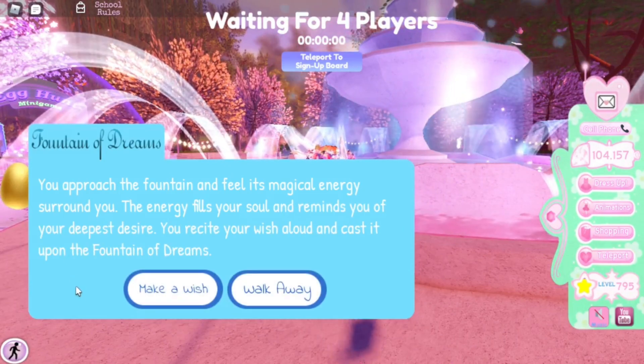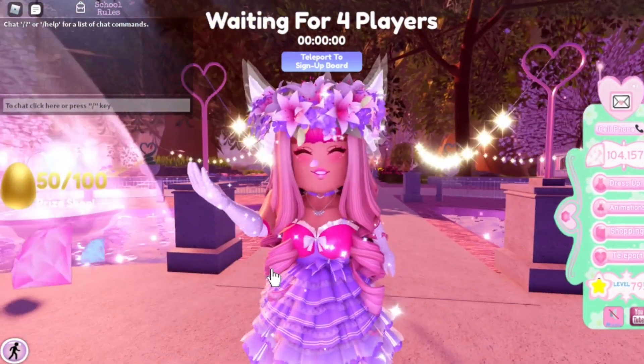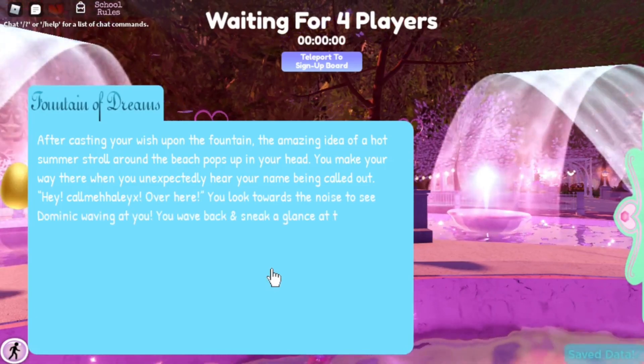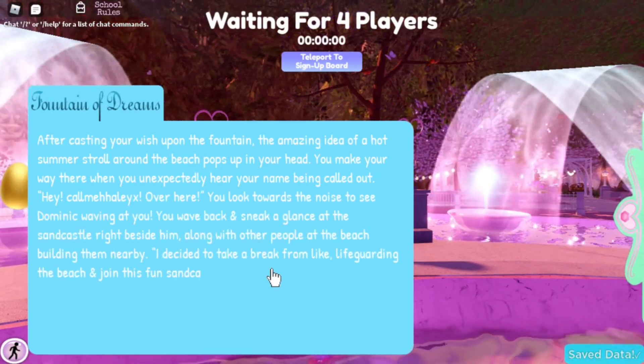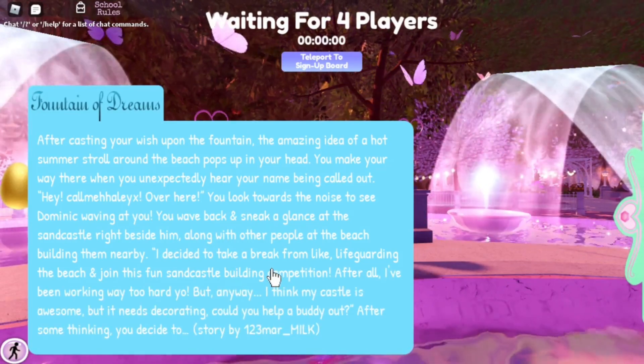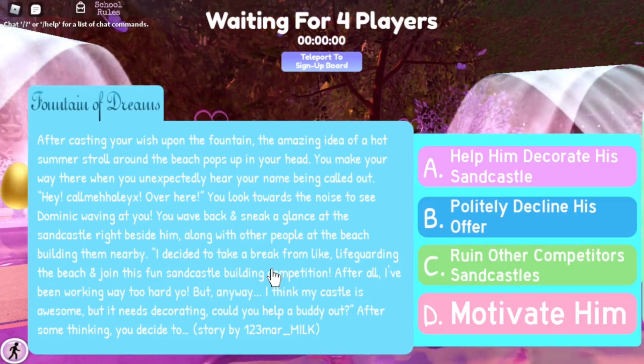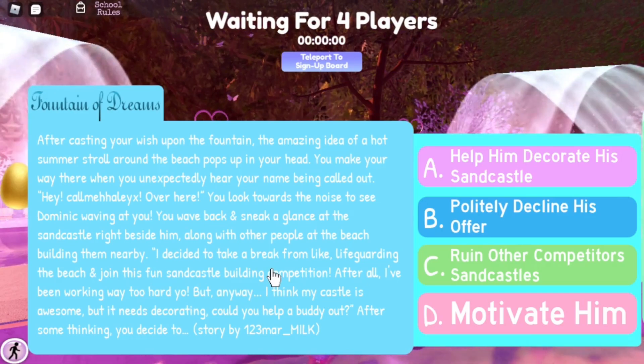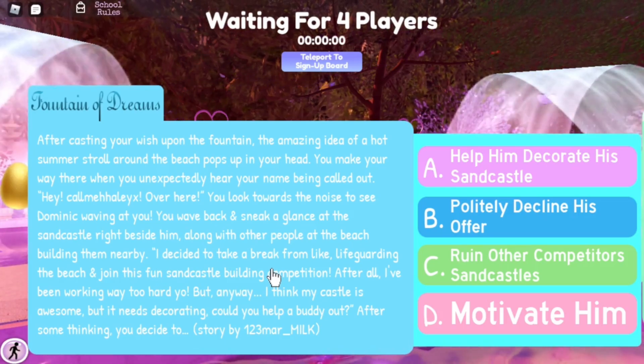We're going to go to the fountain right now and see what story we get, then check the chart to see if there's an option to get a halo. Let's cross our fingers! It says: after casting your wish upon the fountain, the idea of a hot summer stroll around the beach pops into your head. You hear your name being called — Dominic waves at you. Behind them is a sandcastle along with other people building them nearby. 'I decided to take a break from lifeguarding and join this sandcastle building competition — would you help a buddy out?'